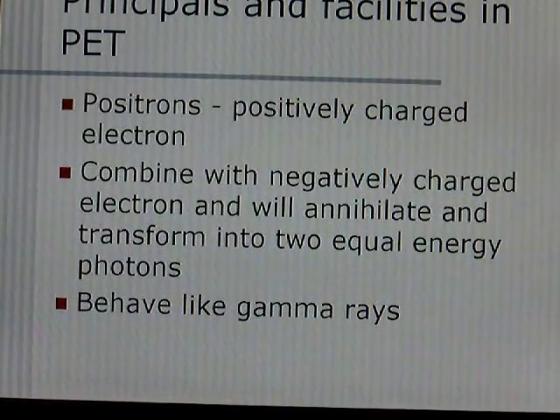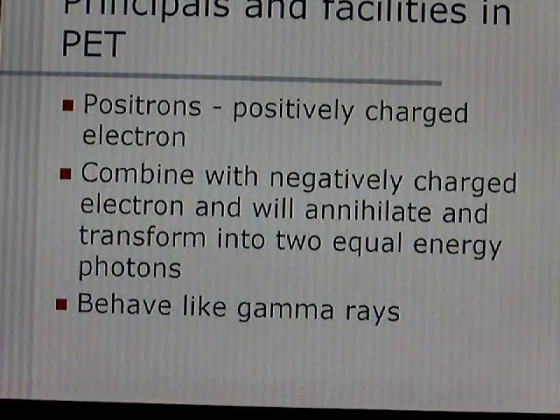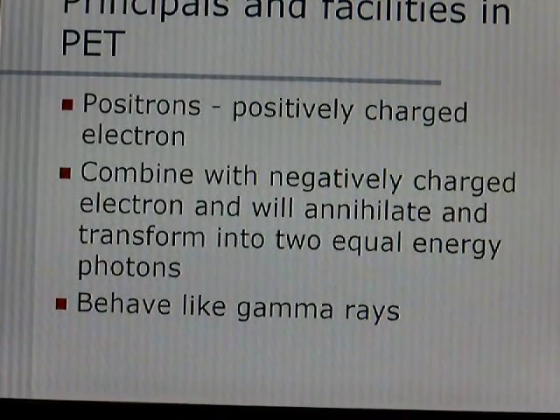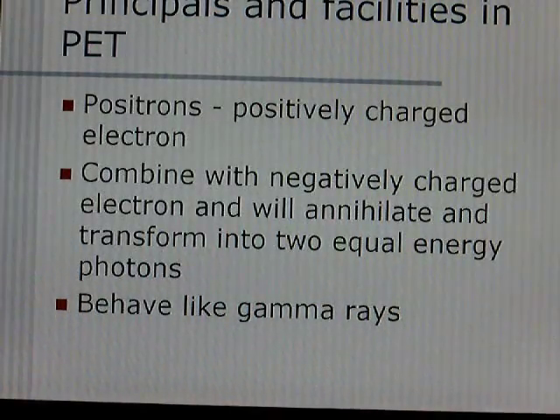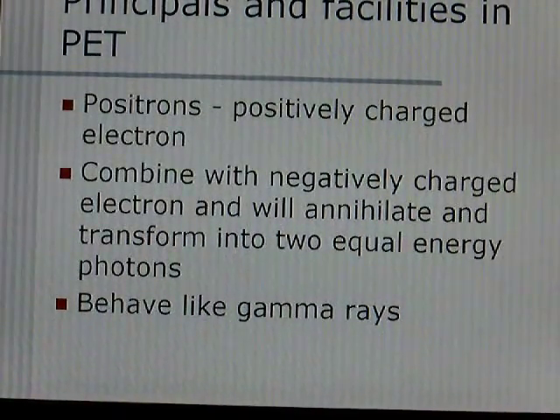The principles of PET scans use positrons, which are positively charged electrons. They combine with a negatively charged electron, annihilate, and transform into two equal-energy photons that separate 180 degrees from each other.